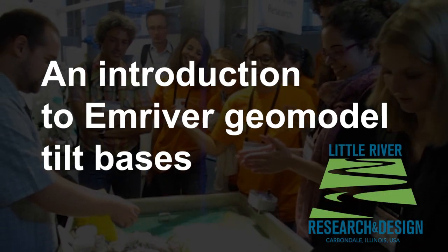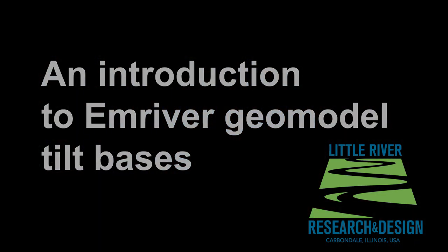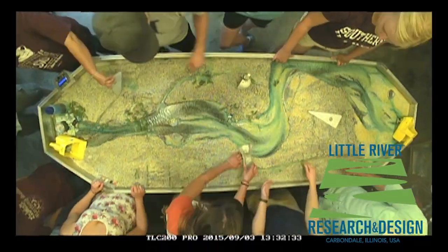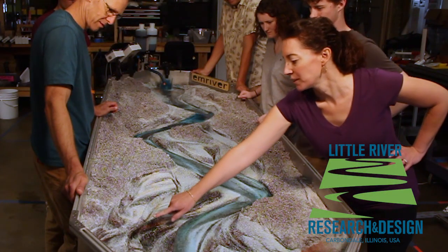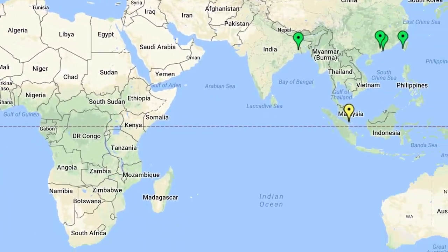Hello, I'm Elizabeth Donahue for Little River Research and Design. We offer unique tools for understanding river process in natural environments. Our M-River geo-models and color-coded plastic modeling media are powerful tools for both teaching and research. We design and build these models in Carbondale, Illinois, and they are now used in over 14 countries worldwide.